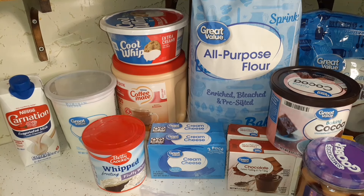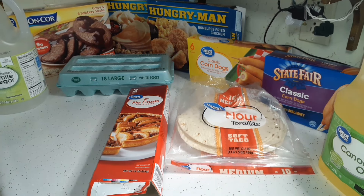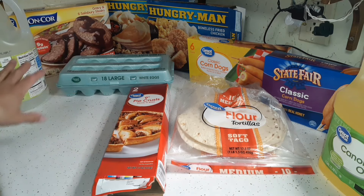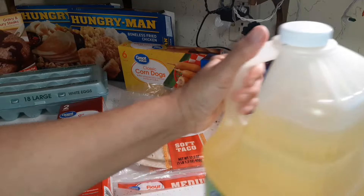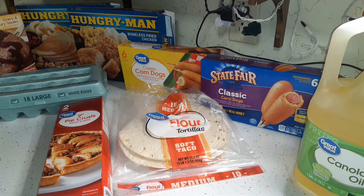That's the first part of the Walmart haul. Now here's the next batch — all these boxes are empty, so anything in a container has already been emptied and stored. I picked up a gallon jug of canola oil. I always like to have at least a gallon on hand, and when I'm halfway through it I like to have a backup. I still have a little left in the previous container and now have a backup.